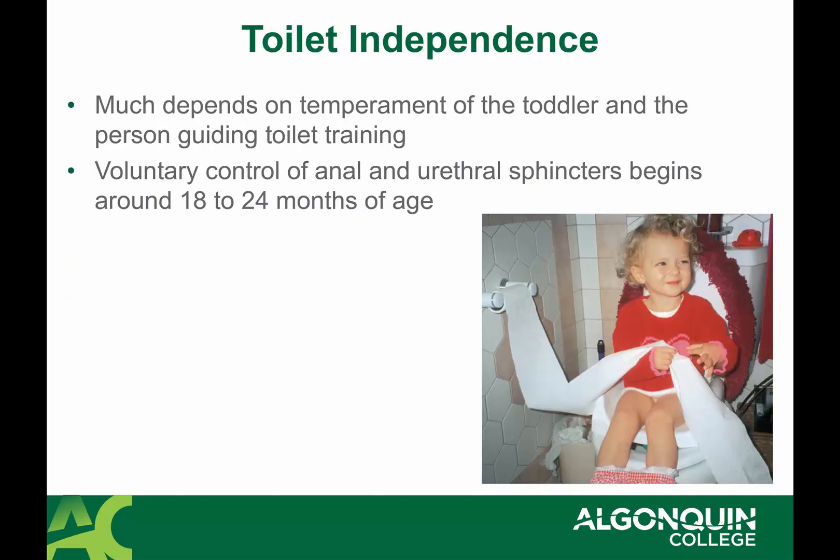Voluntary control of sphincters begins around 18 to 24 months, and nighttime control — the normal range is up to about four years — so dealing with bedwetting up into the preschool ages is completely normal. Toileting is also linked a lot to language, specifically the ability to communicate the need to void and to describe discomfort. Kids will use a variety of words, and it would be great if parents linked this to sexual health teaching by using proper anatomical terms from the get-go.